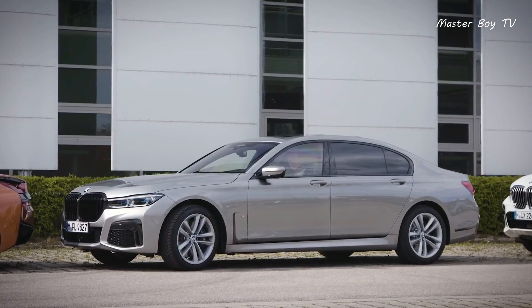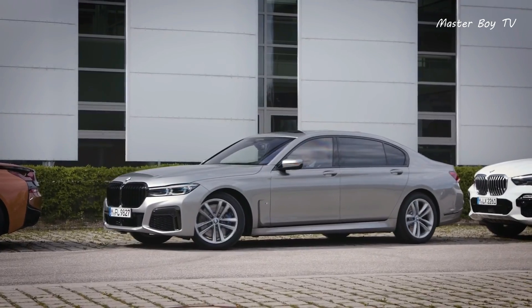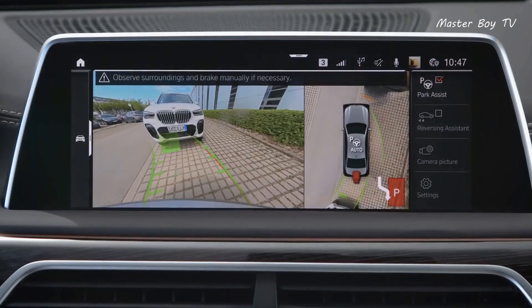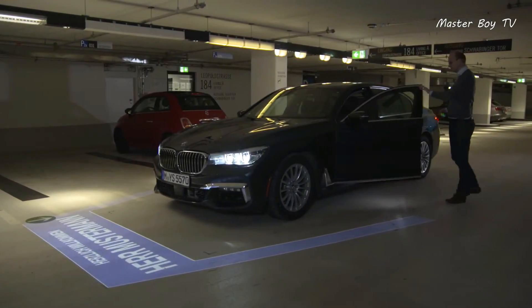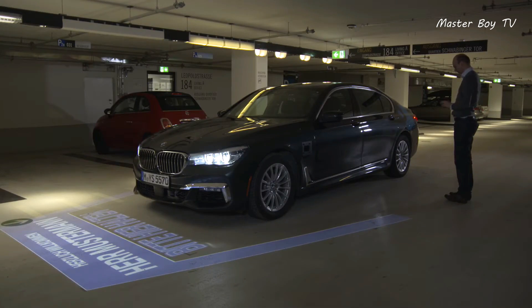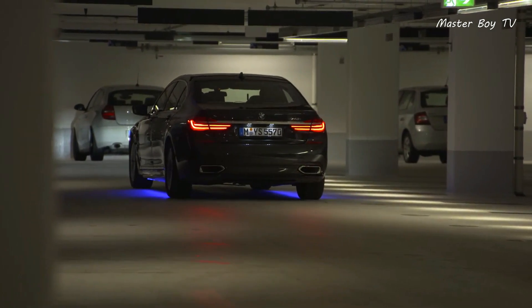As such, you will find that parking with the 7 Series is a breeze. All you have to do is give the command and the car starts working its magic. The luxury sedan not only parks itself but it also finds its own parking spot. On top of that, you don't need a separate remote to control the parking feature.